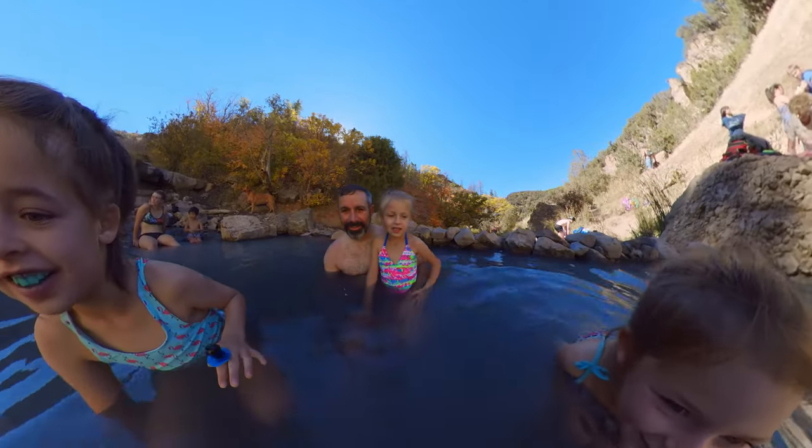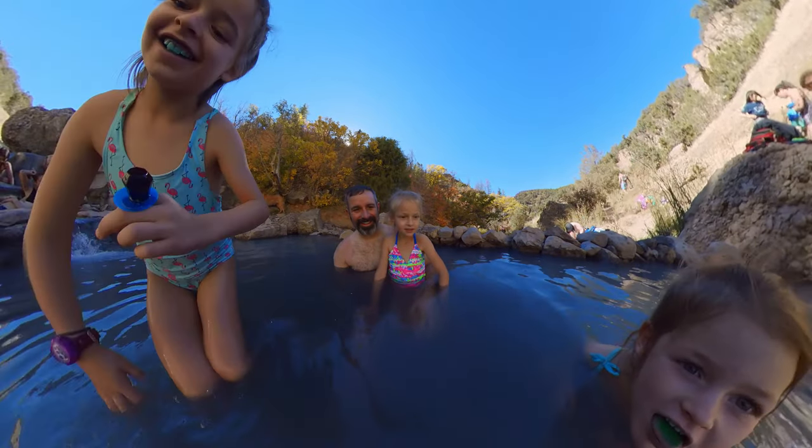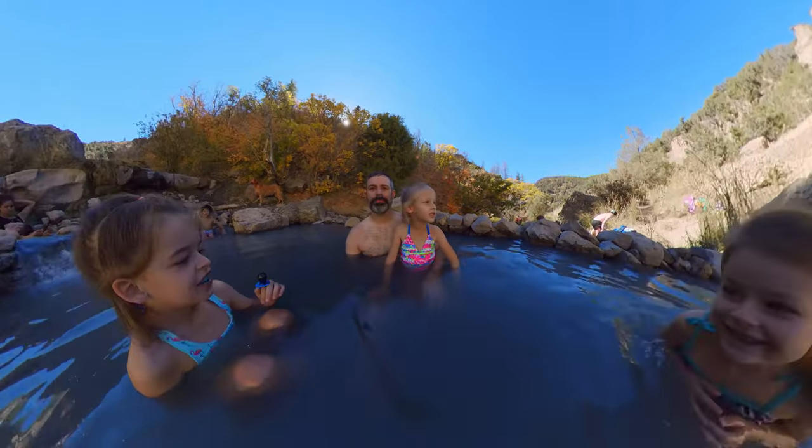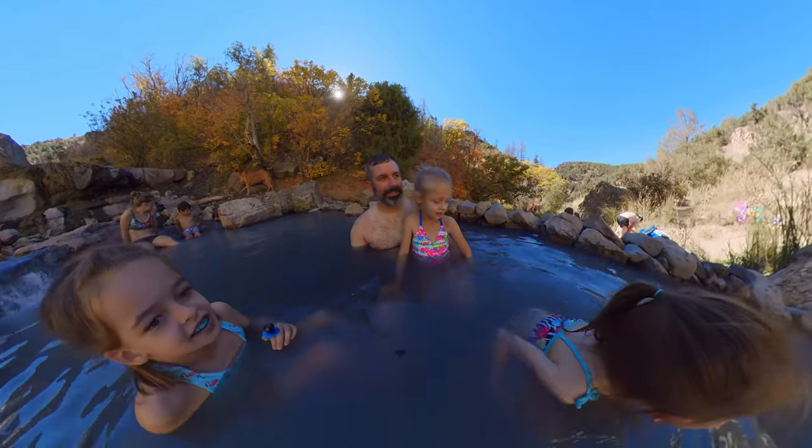So what do you think of the water, girls? It's a good temperature, huh? It's not too cold, that's for sure. This is James's first time in a hot spring pool. How warm is the water? Really warm. Yeah — hot. So hot. It feels good though, huh?